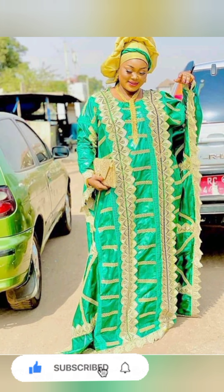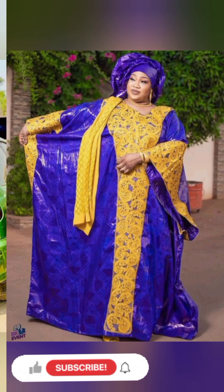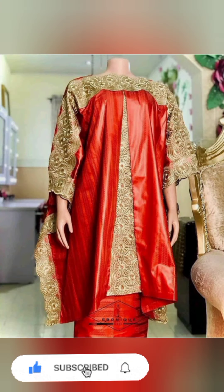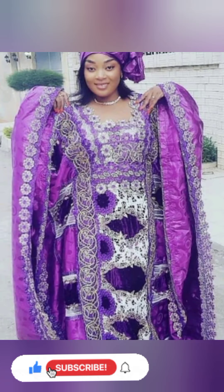We update our channel every day, and I know the beautiful ones you admire are yet to be uploaded — keep watching. Keep choosing, keep selecting, keep making choices. Don't forget to give this video a thumbs up and share to your friends and loved ones.